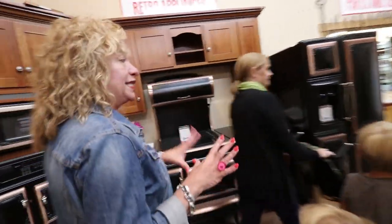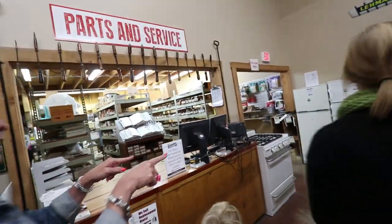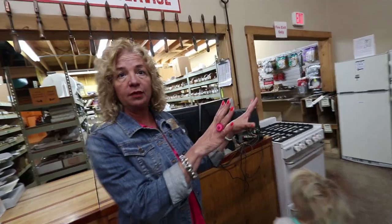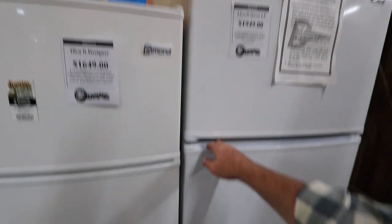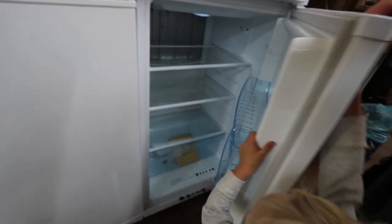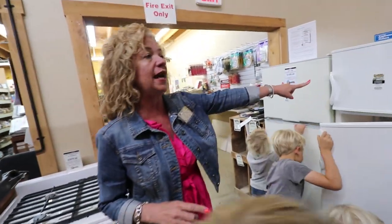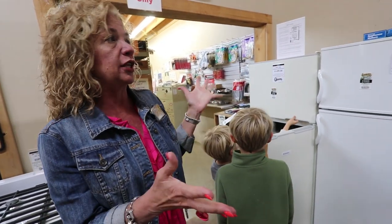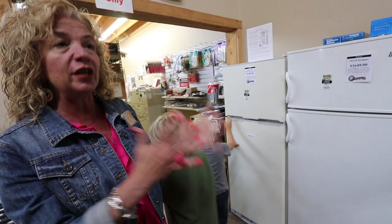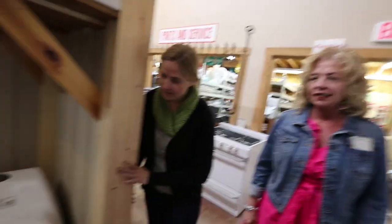We come around the corner to the real homesteading products — including the gas refrigerator, which is a top seller. It doesn't look fancy, but if you don't have electricity and need refrigeration for dairy, meat, or medicines, it's essential. The Amish often buy two and put them back to back, and people put them on boats, RVs, and buses.